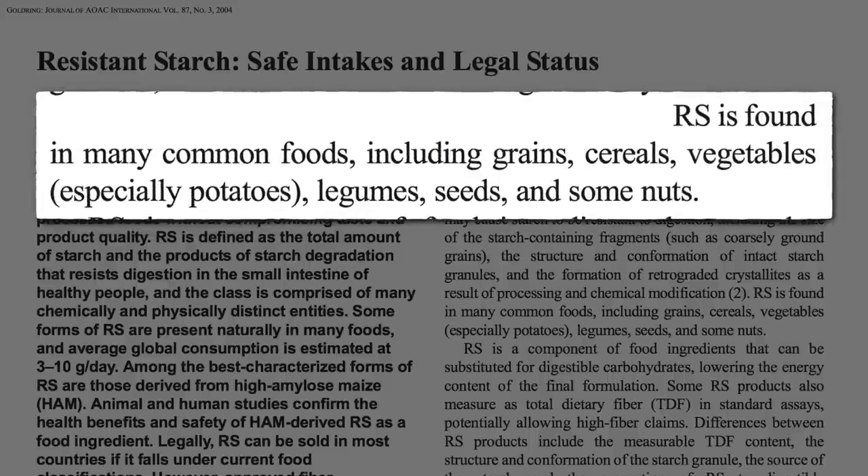Resistant starch is found naturally in many common foods, including grains, vegetables, beans, seeds, and some nuts, but in small quantities — just a few percent of the total.